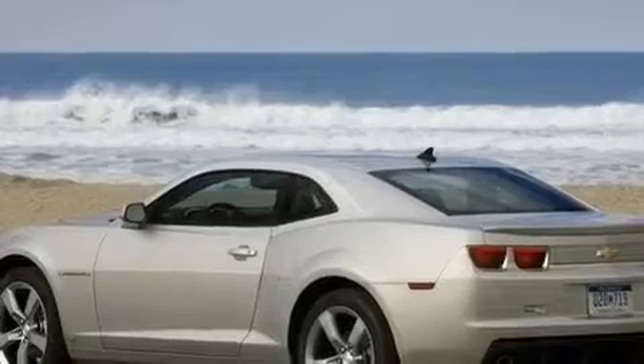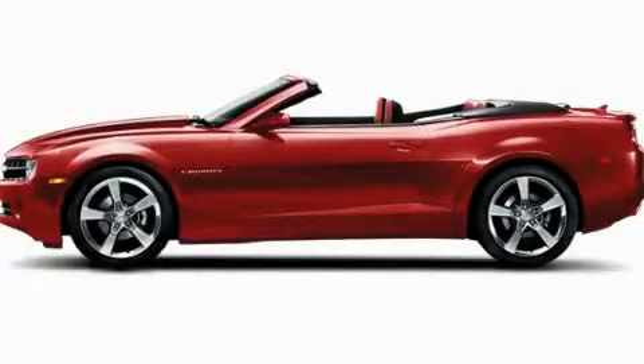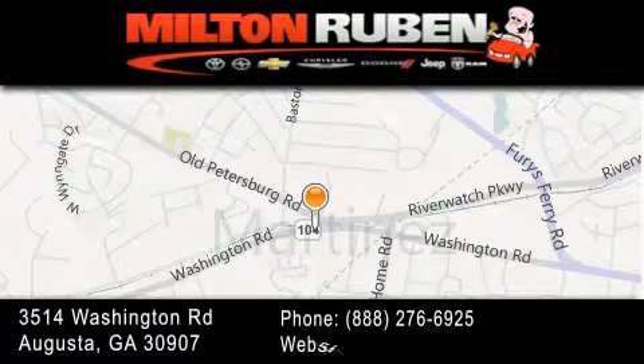This vehicle is sure to sell fast. Call and arrange your test drive today. Come experience the Drive Baby advantage here at the Milton Rubin Superstore.